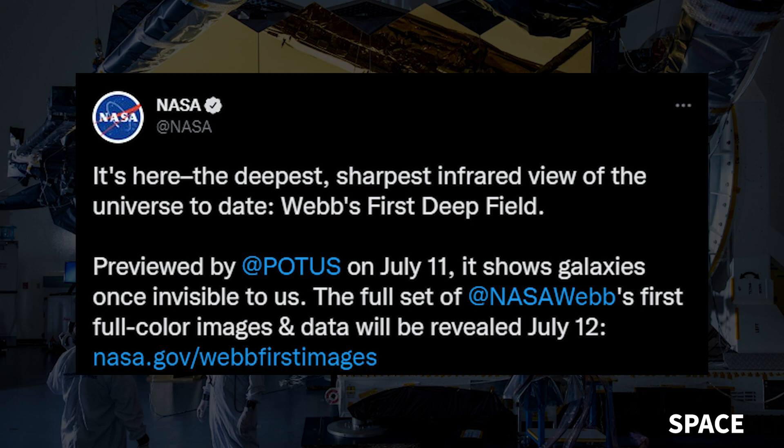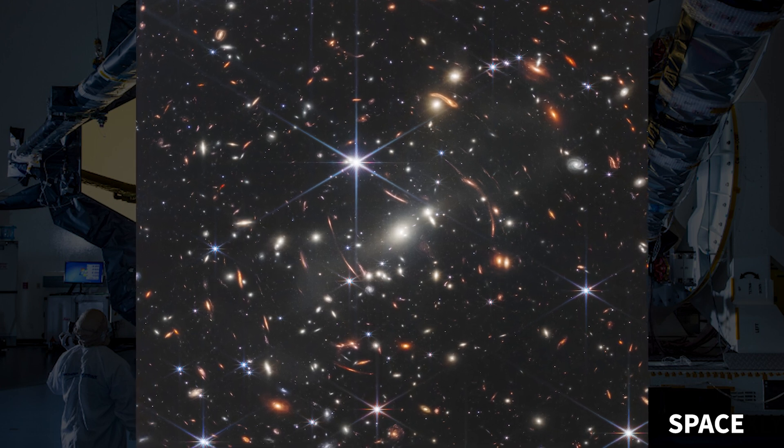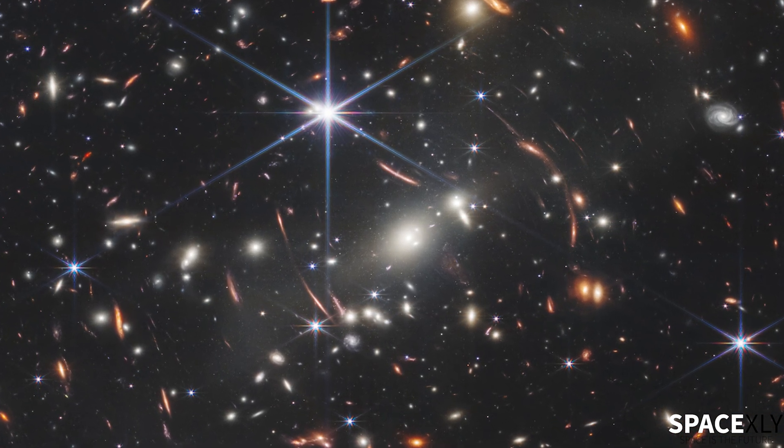In a historic moment, NASA has released the first ever full-color, deepest, and sharpest image taken of the universe by the $10 billion space telescope. It is the first of the many images that will be unveiled tomorrow.